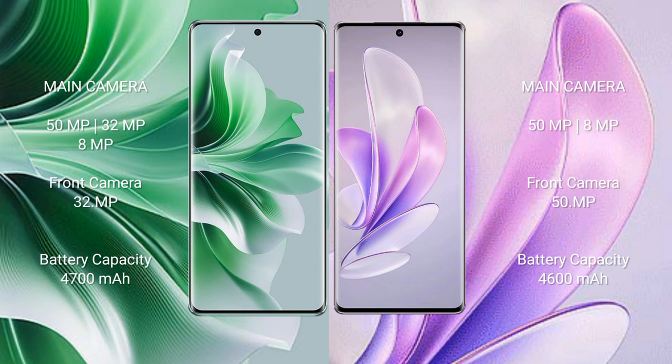Oppo Reno 11 Pro features a triple rear camera setup: 50MP plus 32MP plus 8MP, and a front camera of 32MP.